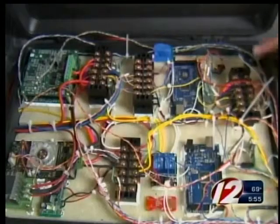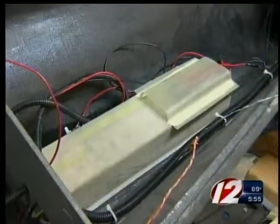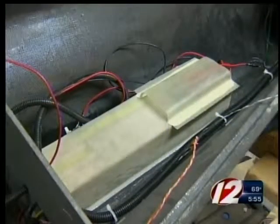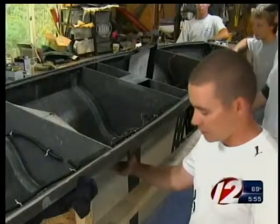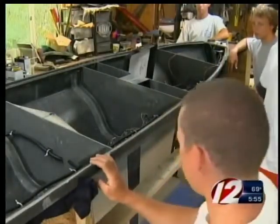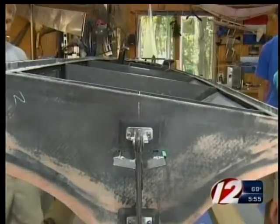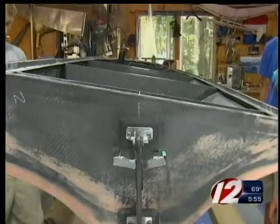This one does navigation, and this one does all the communication and all the sensors. With donations of money, materials, and ideas, they're just about done. They need to make it more hydrodynamic, put it together, and do some testing. They've thought of everything, including tilting the deck so the solar panels will always face the sun. But they still have concerns.